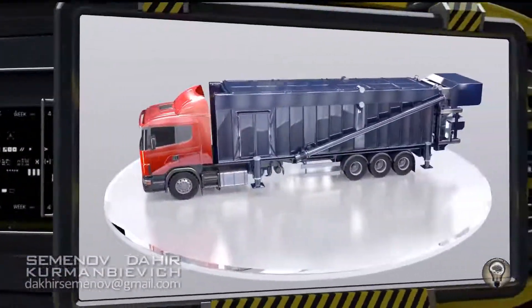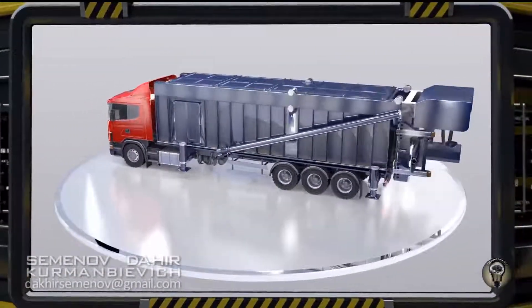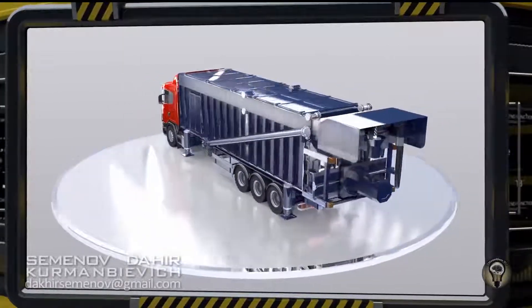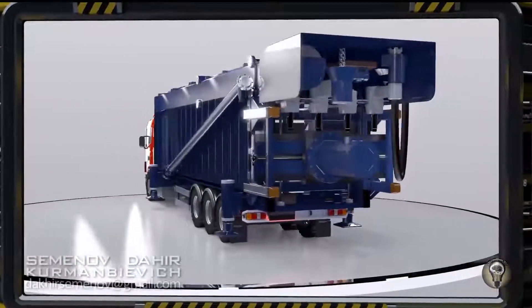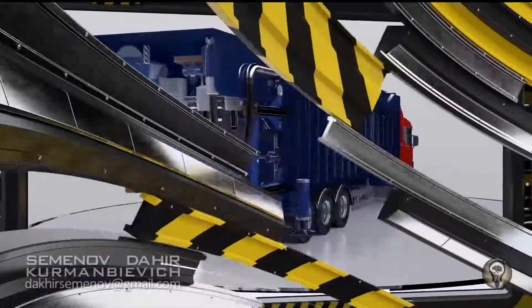We at Dahir Inshad have developed the world's first specialized mobile highway maintenance complex, which doesn't just minimize patching costs — it solves the speed and quality problems too. Here's how it works.